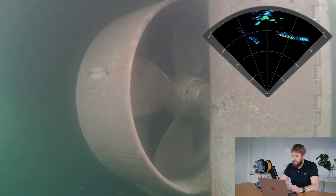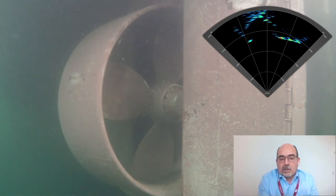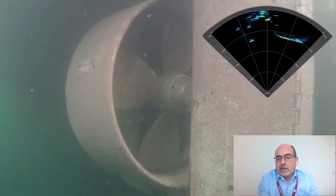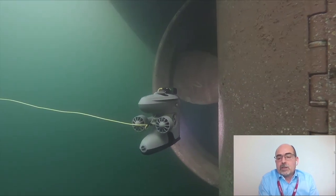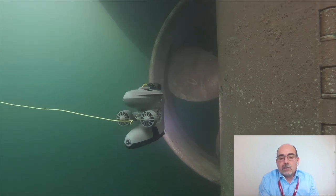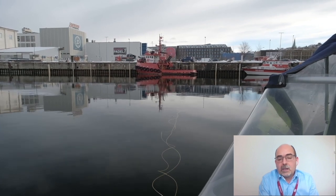What was interesting there is that you were actually using it effectively for inspecting that rudder. You're stretching the ability of the sonar - you're not just using it for navigating, you're using it for navigating to the target and then inspecting it, and you're able to get the sonar image of the rudder.